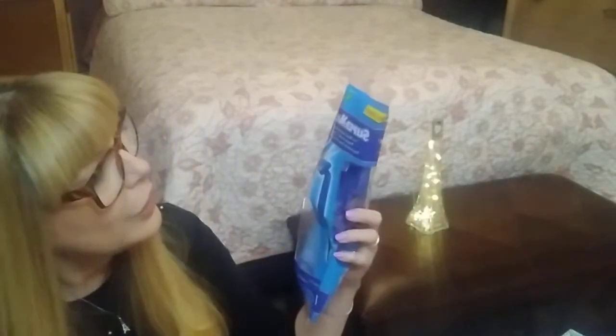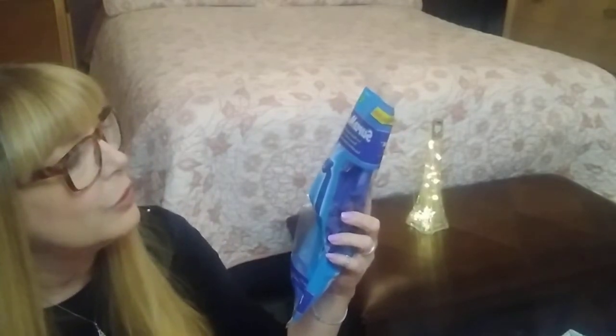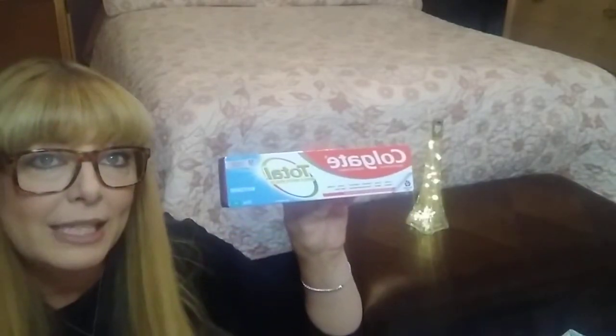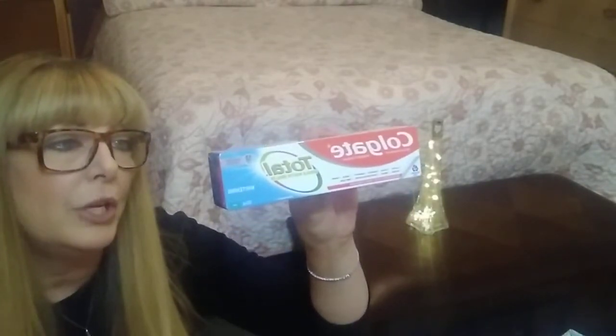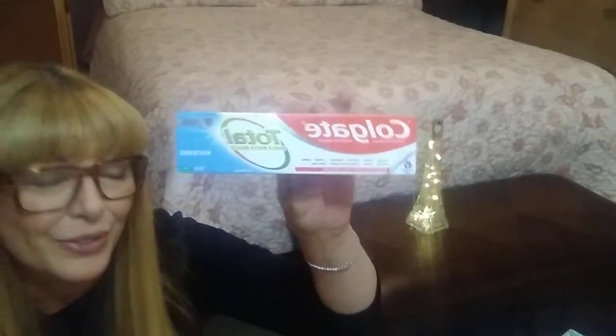I grabbed 12 twin-blade disposable razors for $2. And then I grabbed our favorite toothpaste — this is the Colgate Total, $3, and it is the whitening fresh mint. That's the one we like, so I got one of those.